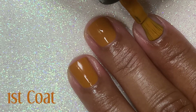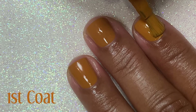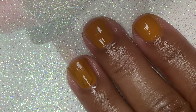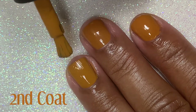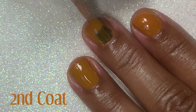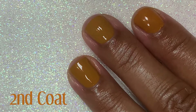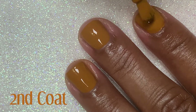And on my pointer finger, I'm going back in with Caramello. Here's the second coat: first we have Caramello, then Sienna, and Caramello again.